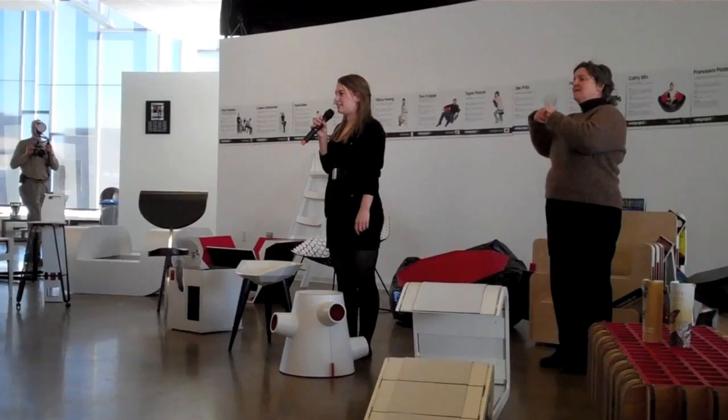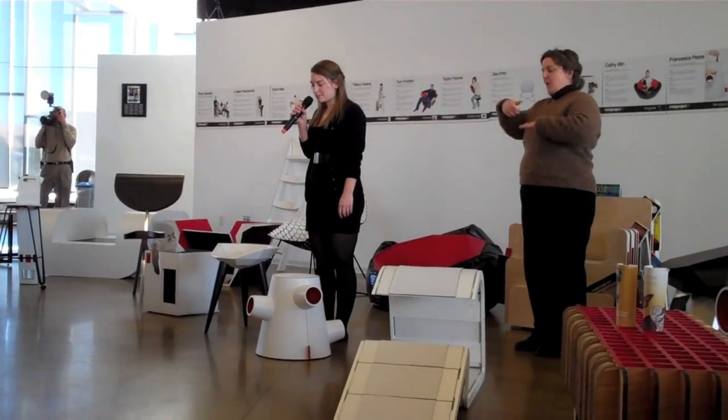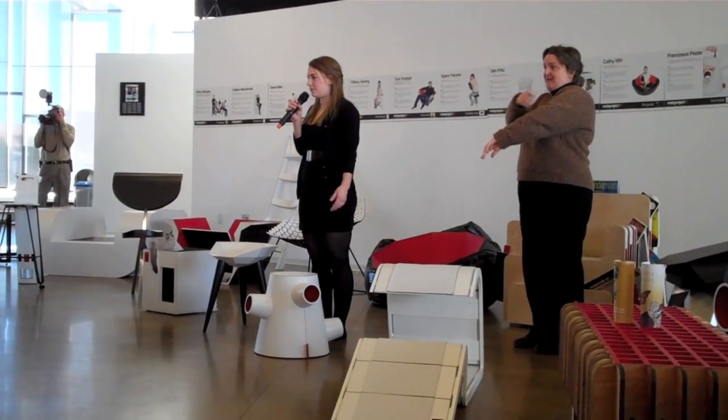My stool, the Nodule, was created to make tasks like clipping your toenails and shaving your legs more comfortable to perform. You can sit or stand while performing these actions.